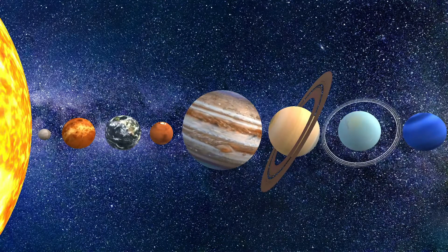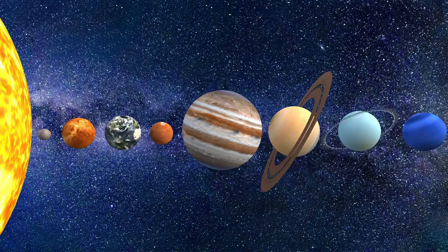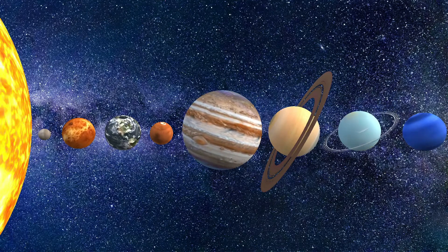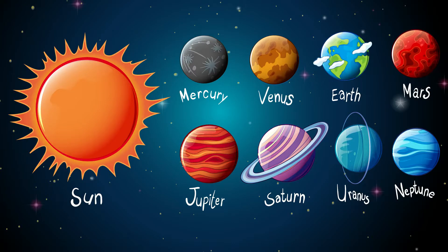Planets in our solar system. How many planets are in our solar system? There are 8 planets in the solar system.